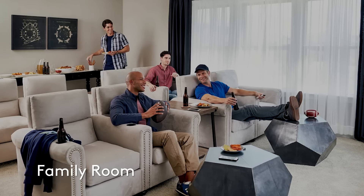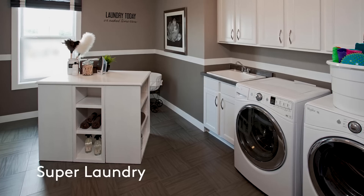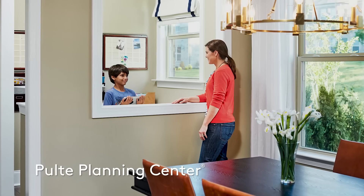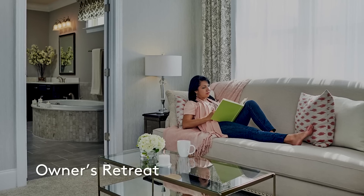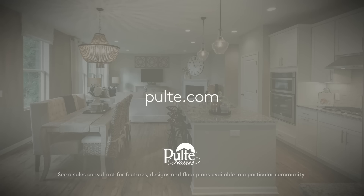With a Pulte home, you don't just get more space — you get smarter space, from all the features we've mentioned and so many others. Visit Pulte.com to learn more.